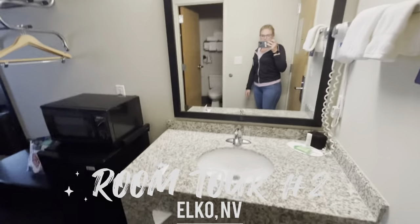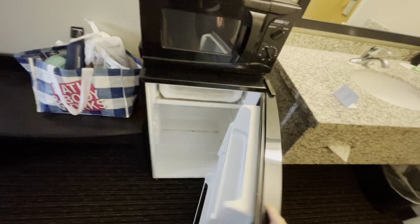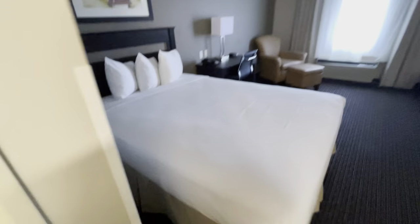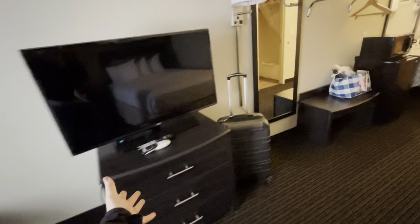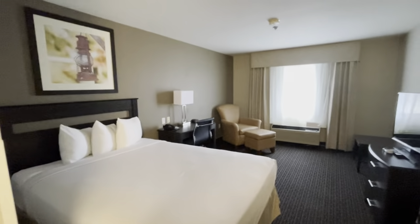Okay guys, this is my hotel room. It has a microwave and a fridge, a little coat rack, a bench, and a bathroom. Here's the bed with some modern artwork. This is where I'll be doing my makeup. There's a lounge chair, a table, a TV, and a full-length mirror.